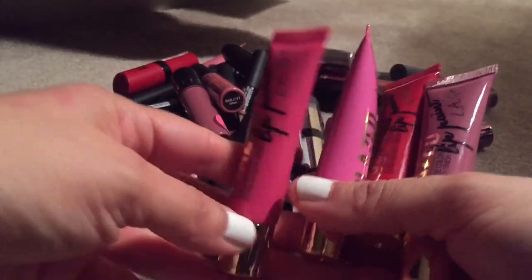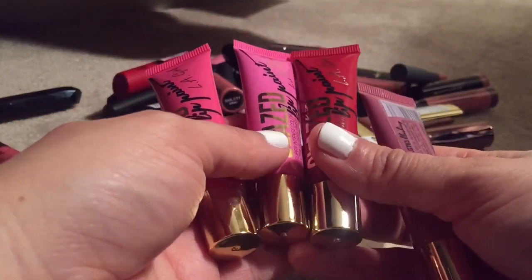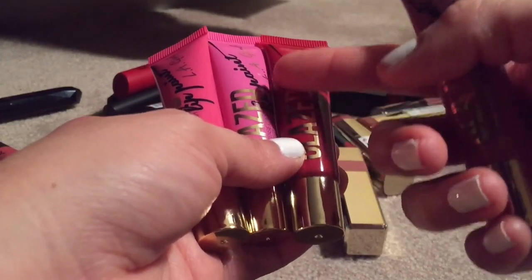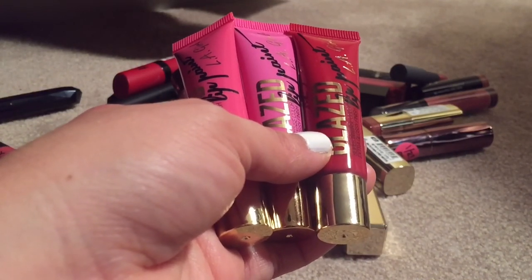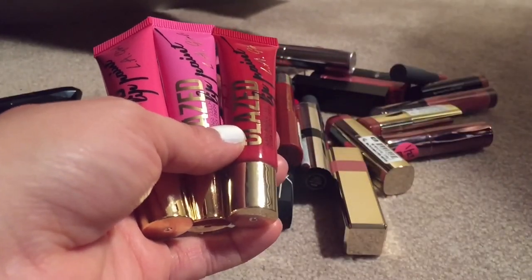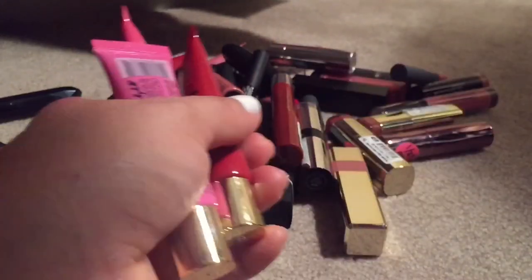These three are called Glaze Lip Paint by LA Girl. I haven't tried these so I do want to try them, but I can tell you right now I will probably not be keeping them — they're very messy. The only one I want to keep is this color in Blushing. The others — Pin Up, Baby Doll, and Bombshell — I'm putting in the maybe pile.